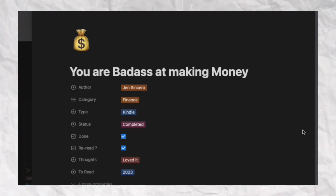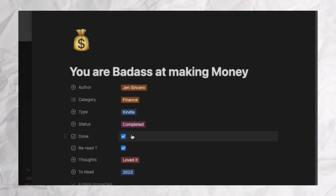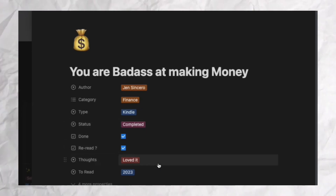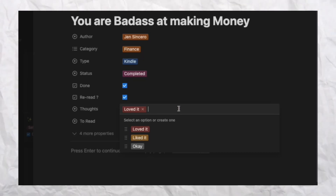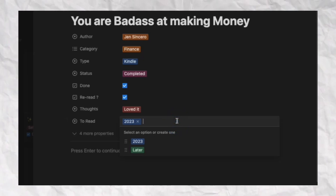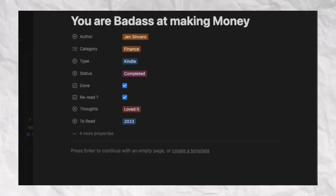I both read and listen to audiobooks, so there are filters for both. I also have a done checkbox — I really like checkboxes — along with the completed status. There's a 'reread' field since I'd like to revisit some books, and a 'thoughts' field where I note whether I liked it or loved it. Then there's 'to read in 2023' vs. 'to read later,' and sometimes I write book notes in the page itself.